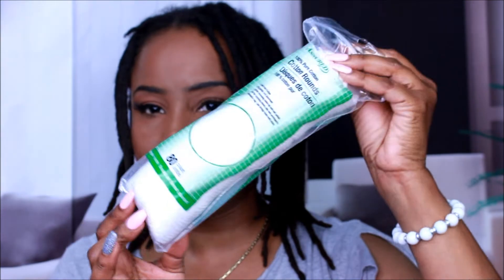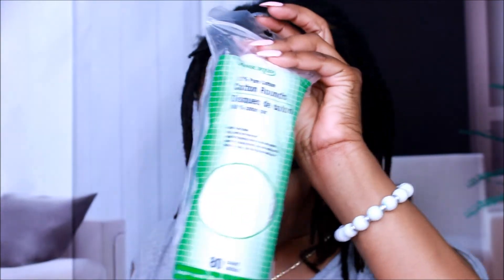I also got cotton rounds — you can definitely never get enough of those. And that's all for the items in this Dollar Tree hygiene haul.